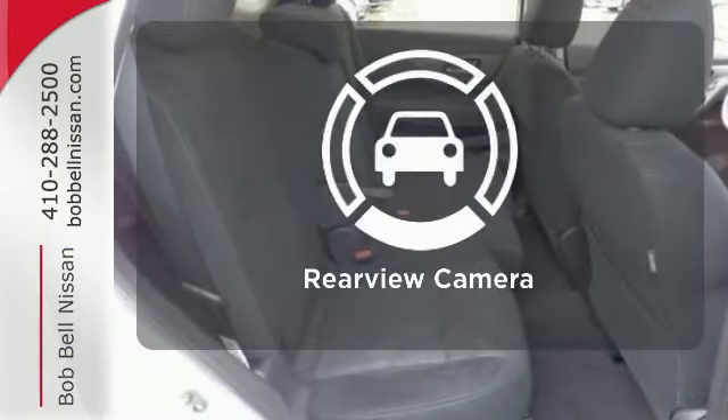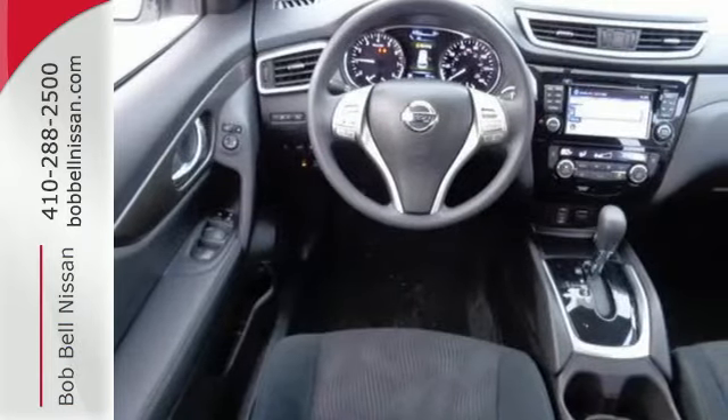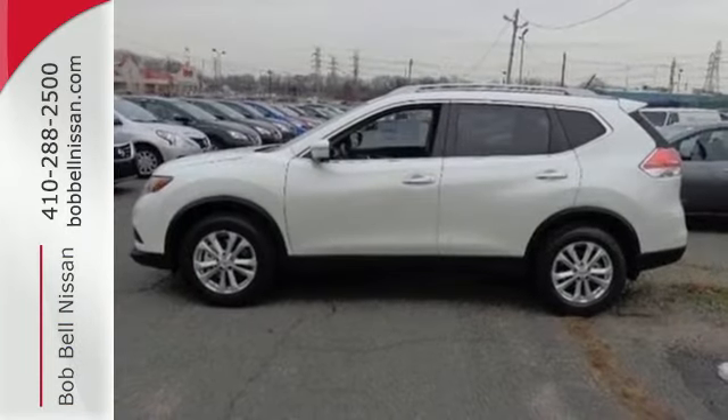The backup camera gives you a clear picture of what is behind you. Make this 2015 Nissan Rogue yours and drive with confidence.